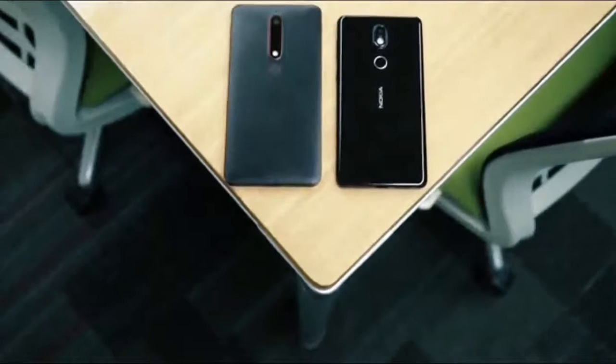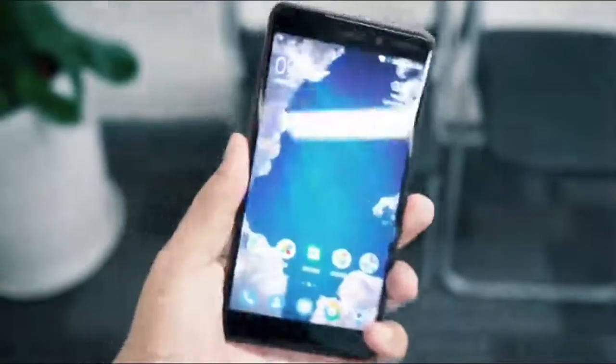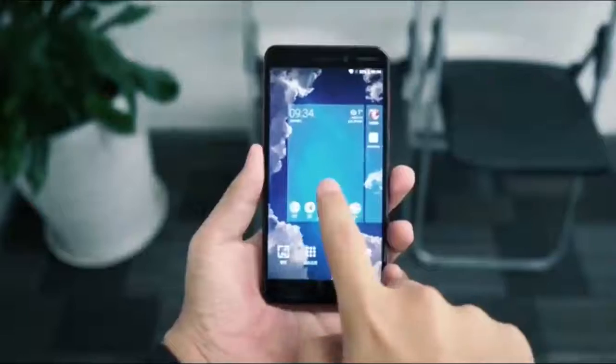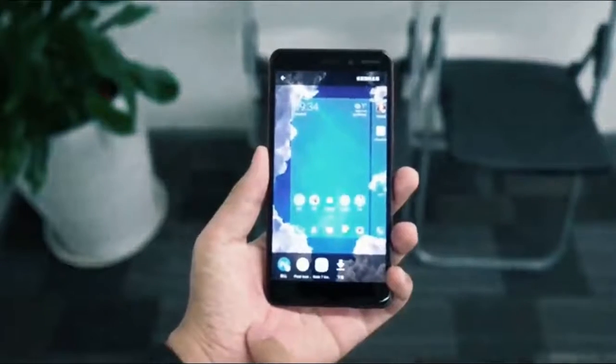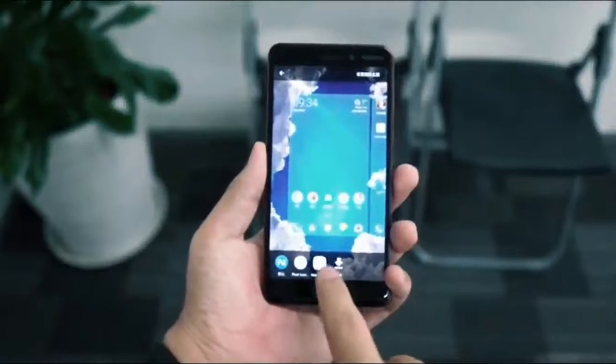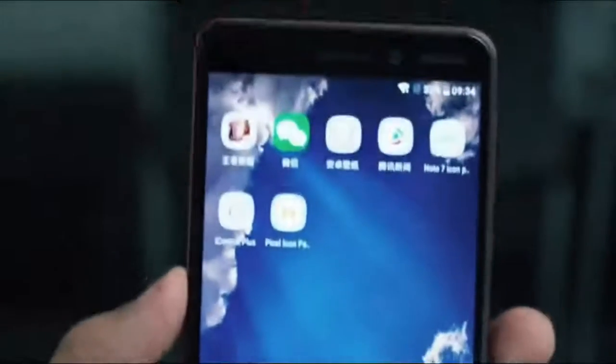The Nokia 6 is the main attraction in its trio of launch devices. While the Nokia 6 was the most high-spec handset at its launch, it's still firmly a budget offering, with an eye-catchingly low price tag coupled with an alluring all-metal design. The phone boasts a 5.5-inch Full HD display.